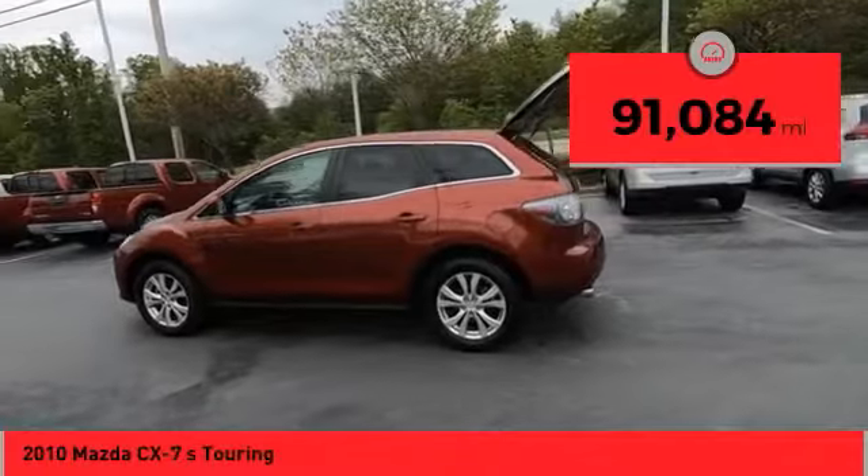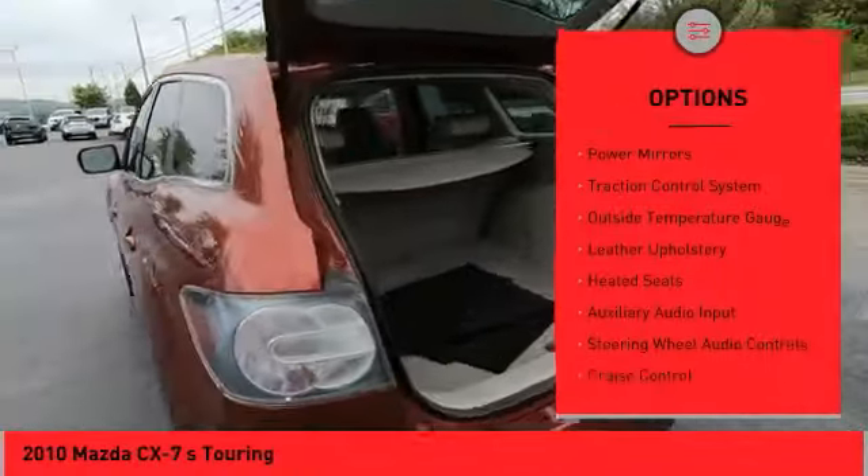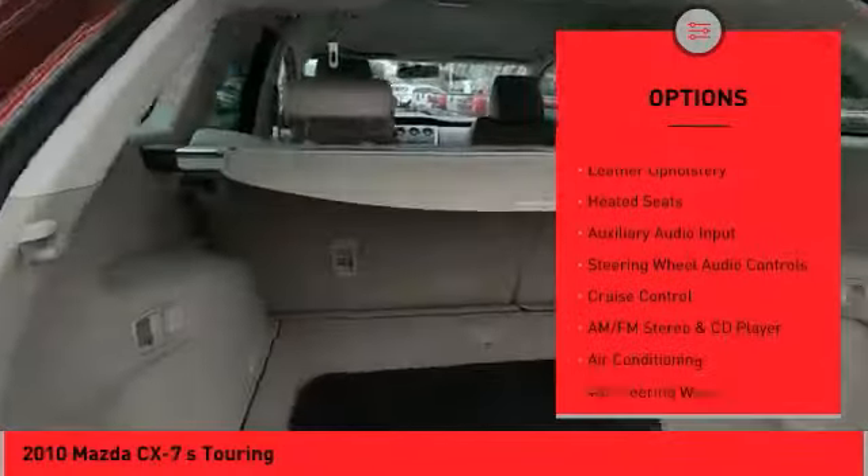This vehicle has less than 95,000 miles. Here are some of this vehicle's great options: all-wheel drive, alloy wheels, power mirrors, traction control system.